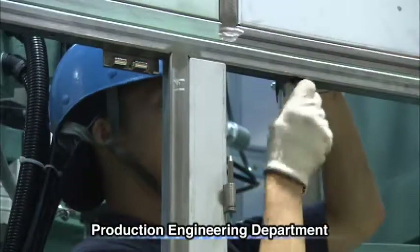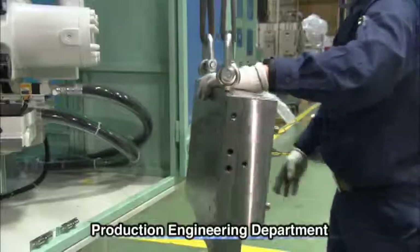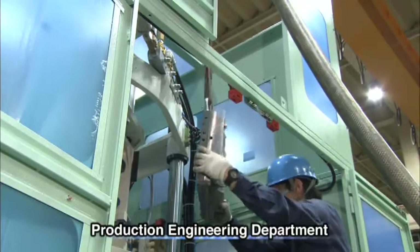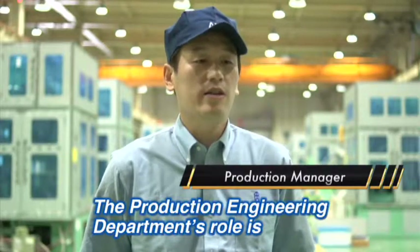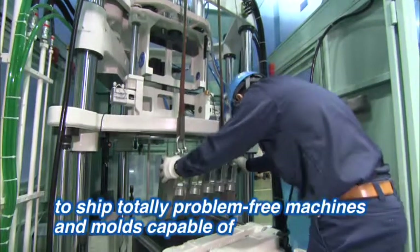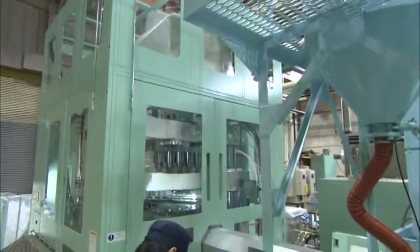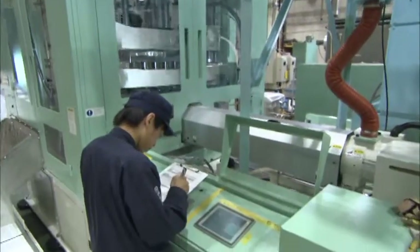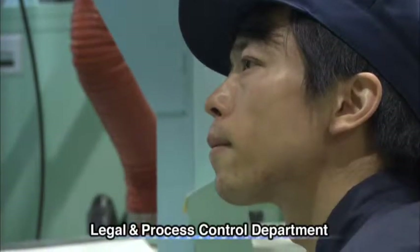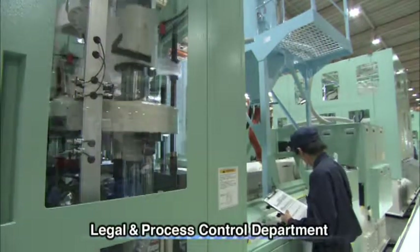To ensure stable molding at customer factories, Aoki's production engineering department checks the performance of both machines and molds by conducting long runs and making molding adjustments. Molding machines that have been manufactured according to rigorous process controls are shipped to users throughout the world only after undergoing rigorous quality inspections.